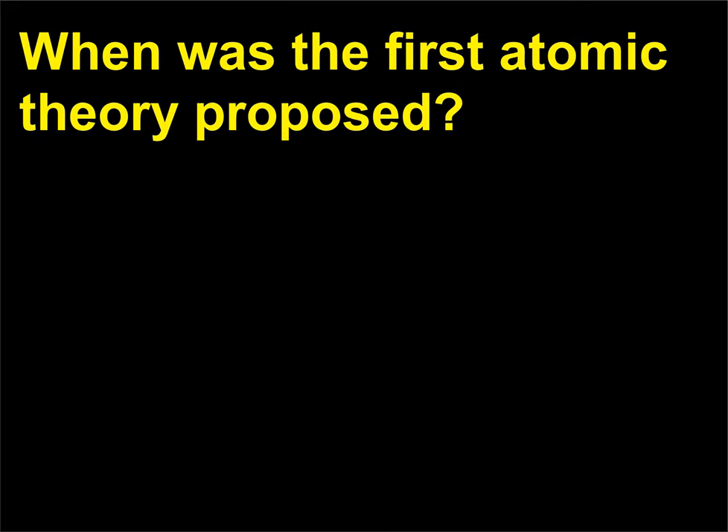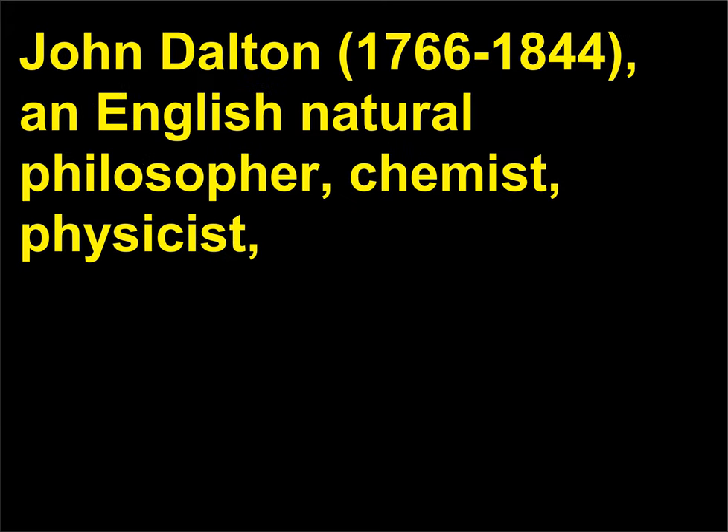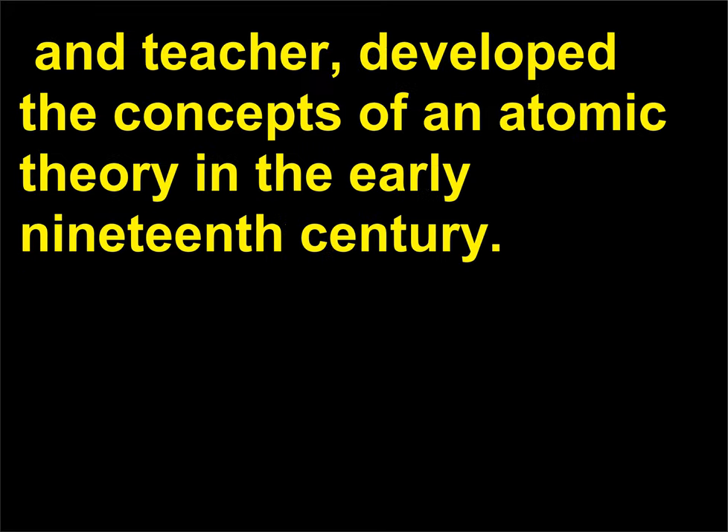When was the first atomic theory proposed? John Dalton (1766–1844), an English natural philosopher, chemist, physicist, and teacher, developed the concepts of an atomic theory in the early 19th century.